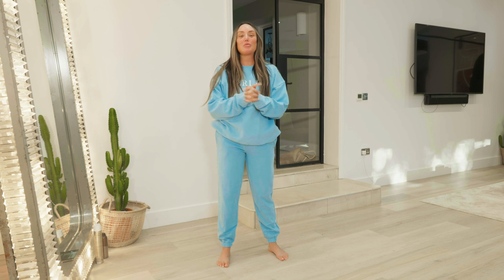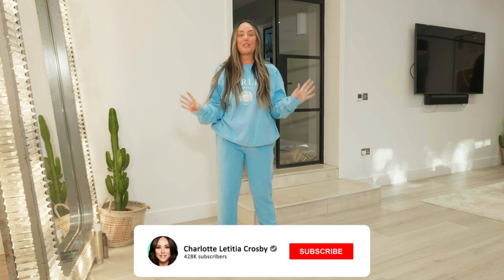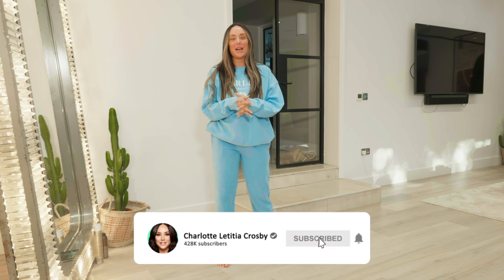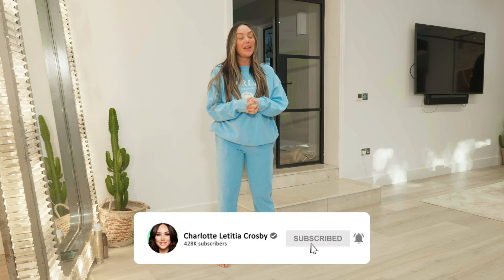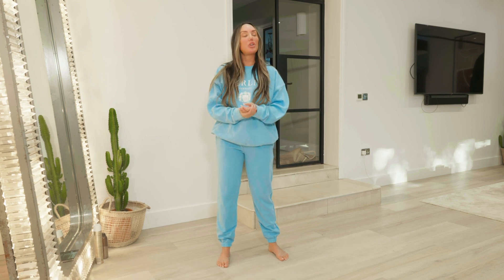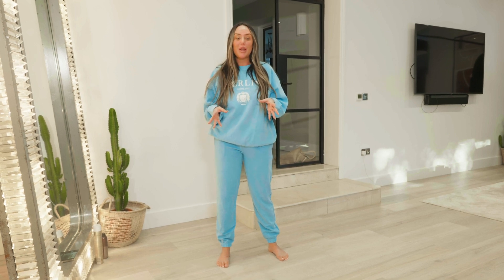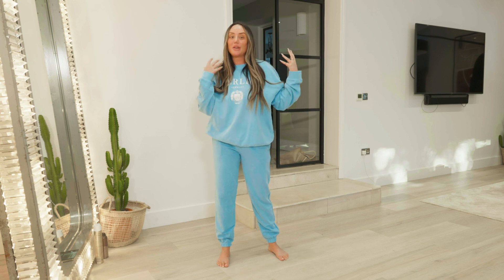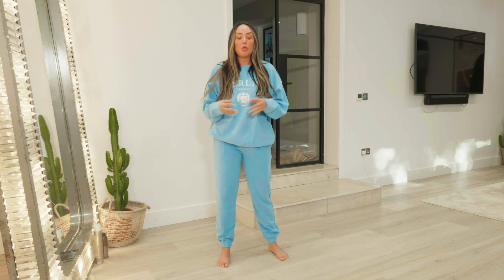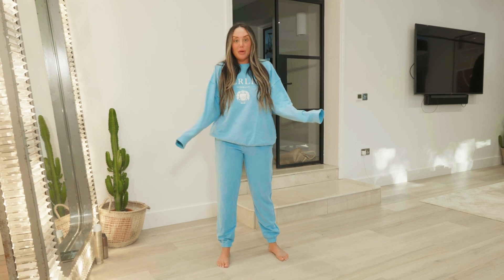Hi guys, today I am doing something completely different. I have never done a haul in my life, but today I'm bringing you a haul. This is going to be a haul of lounge slash activewear, and this is because it's January. We all know our new year's resolutions are to kickstart that health and fitness and good mind and good body kind of feeling, so we're all looking at activewear.